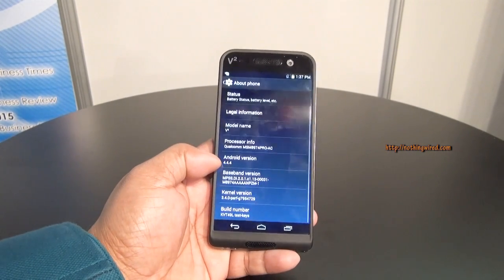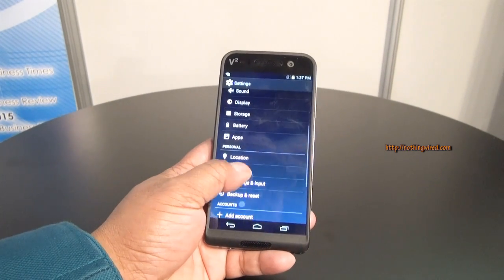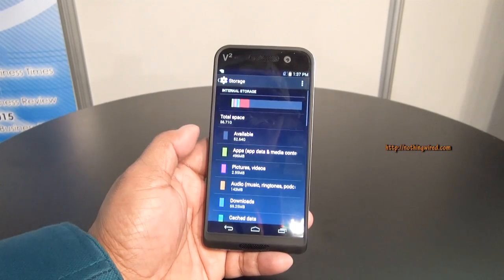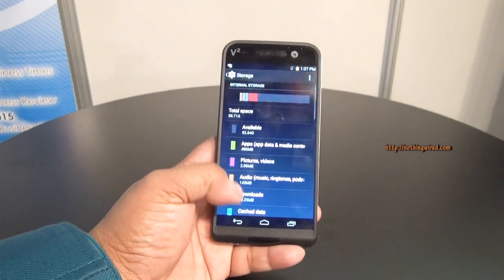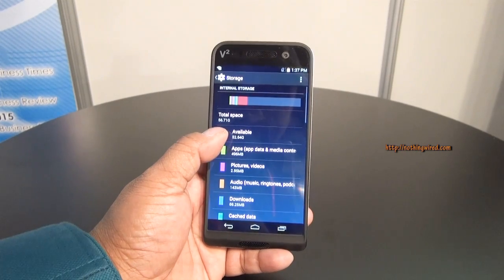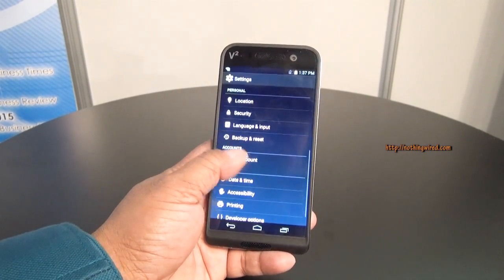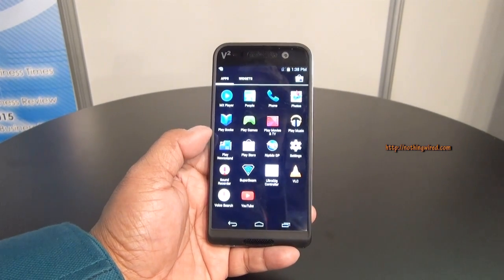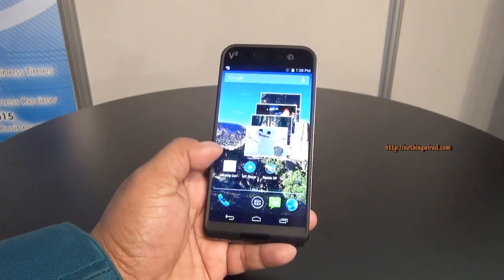It runs on KitKat 4.4.4. In terms of storage, without the micro SD card inserted, out of 64 GB you can see about 52 GB available. However, there are some games and other media installed on this demo device, so when you get the retail unit you'd effectively get slightly more free storage than shown here.